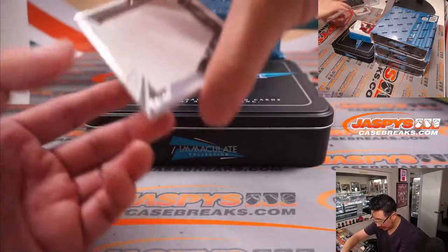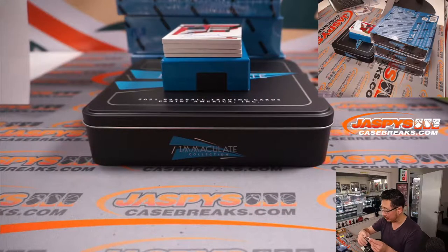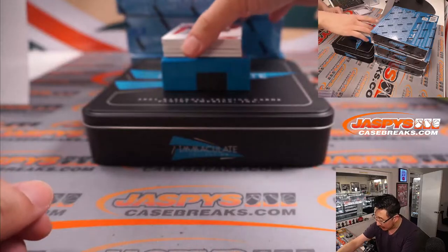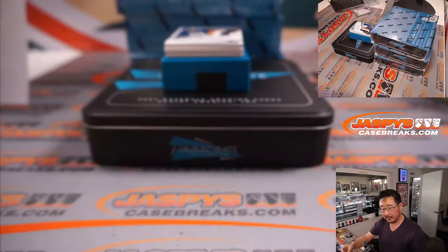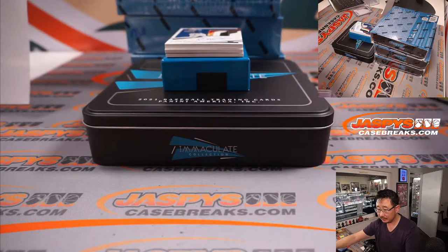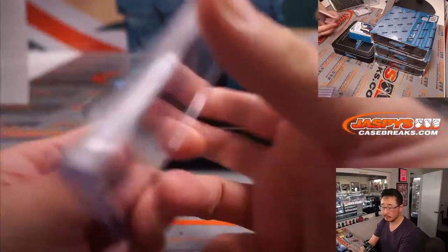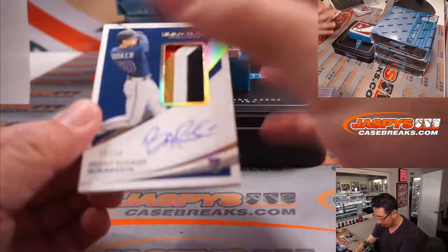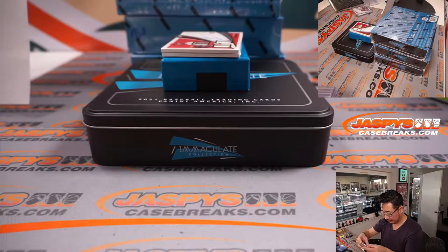Nice, good start. Next, Jumbo Jerseys — Eloy Jimenez, a little more simple on this one, 34 out of 49. Dusty with the White Sox as well. Nice RPA coming up — three color patch and autograph, Bobby Dalbeck, 96 out of 99. Dusty with the Red Sox. 15 out of 50, Brent Rooker — nice color in that patch. Rooker going to the Twins, Nicholas L with that one.